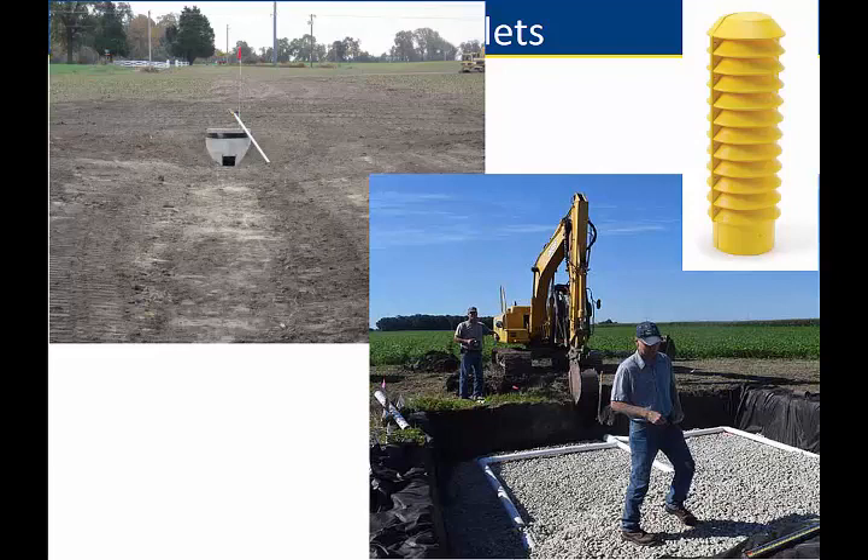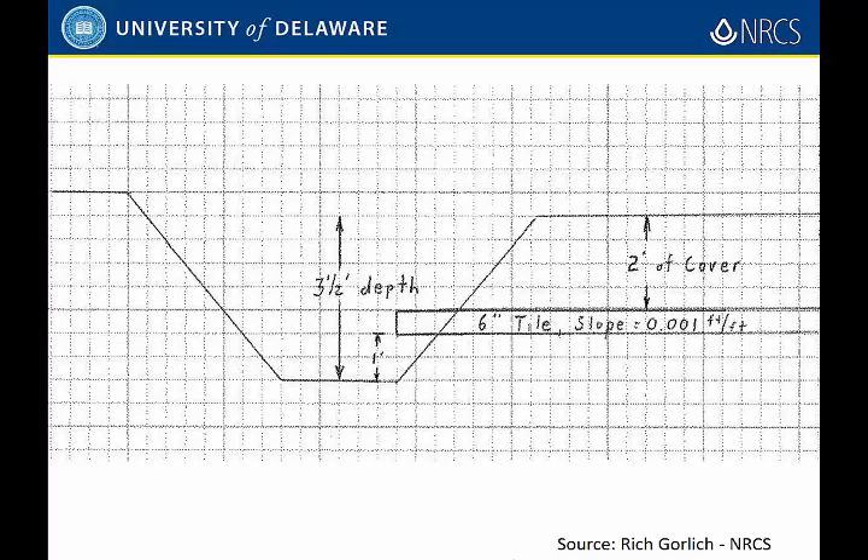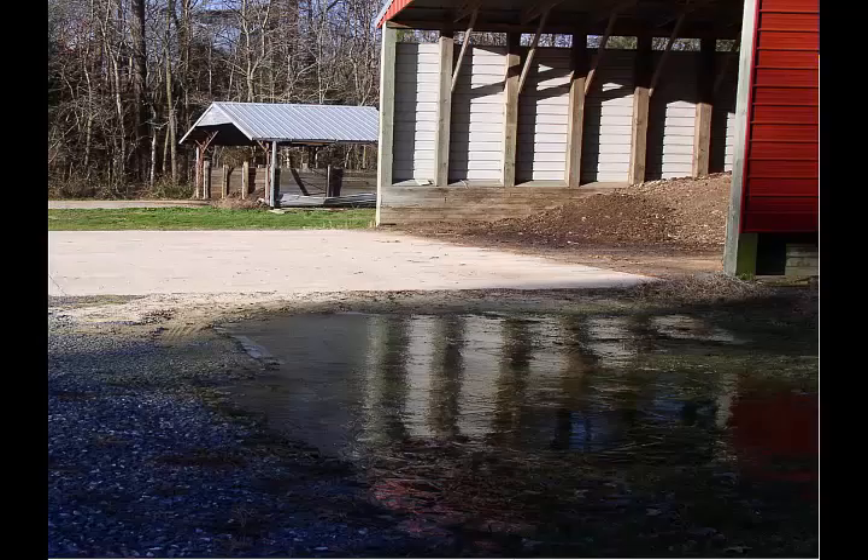Then we get into tile wells. These are straight from Rich Gorlick — here's one of his installations, and we've got a blind inlet on the other side. We'll briefly get into those types of scenarios as to whether they're an option for some fields. He does a great job of cranking out designs and explaining why we should site them where we should, with pictures showing why maybe we shouldn't be taking this water straight to the ditch — we should be doing something else with it.